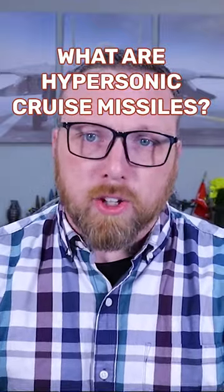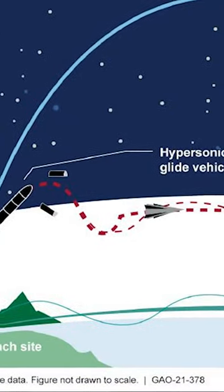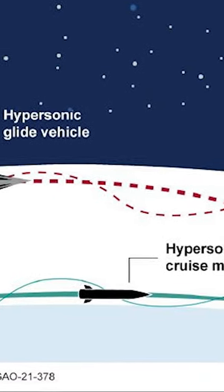So what is a hypersonic cruise missile? Before, we discussed hypersonic glide vehicles and how they're basically just an extension of ballistic missile technology. Well, you guessed it — hypersonic cruise missiles are an extension of cruise missile technology.